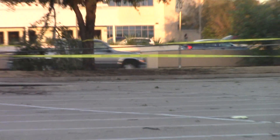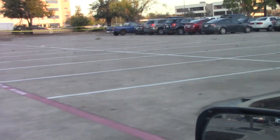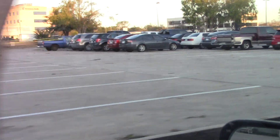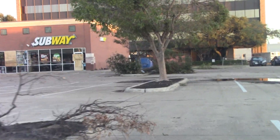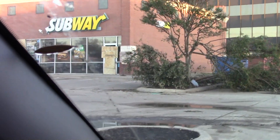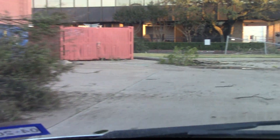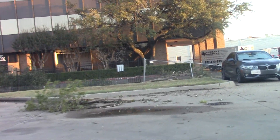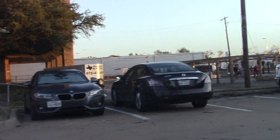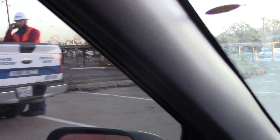West of Royal Lane, there's only one lane open at the street intersection and another tree down. About a mile north of here at the Home Depot, the front entrance got destroyed — it looks like the tornado made almost a 90-degree turn.